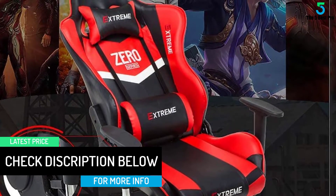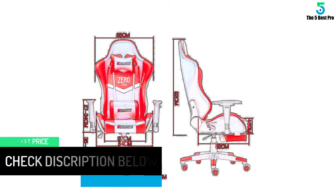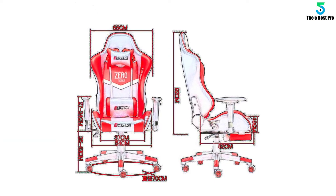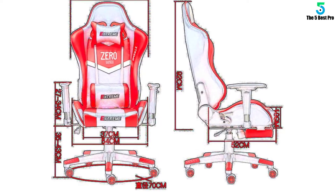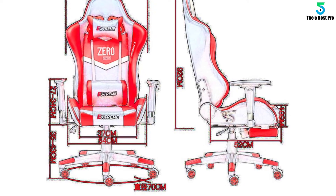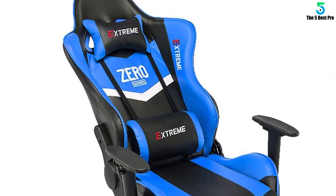This desk chair features a headrest and neckrest, and you can adjust the headrest height and angle. It's a great feature when you lean back to take a little break and release fatigue. This gaming chair is suitable for playing computer games, watching TV, doing work, and resting. It will make your space more modern and elegant.